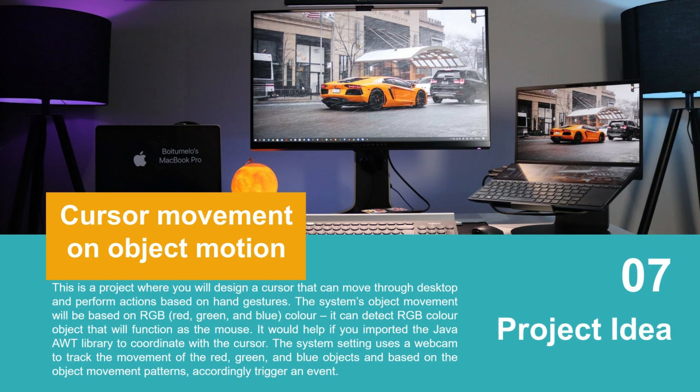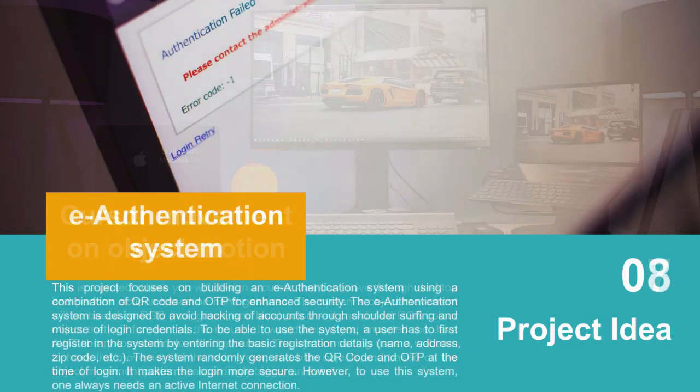Project idea number seven: Cursor Movement on Object Motion. This is a project where you design a cursor that can move through the desktop and perform actions based on hand gestures. The system's object movement is based on RGB detection, as it can detect RGB-colored objects that function in place of a mouse. This can be a very good project idea.